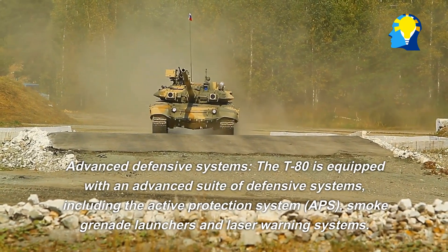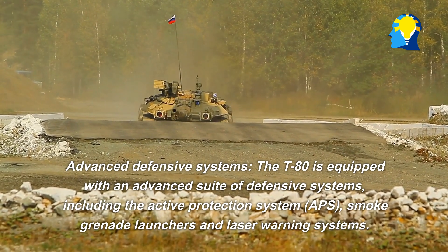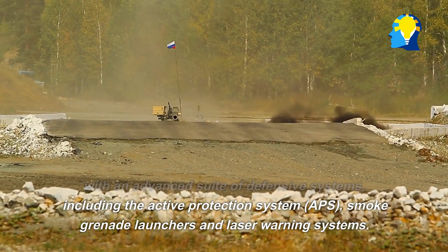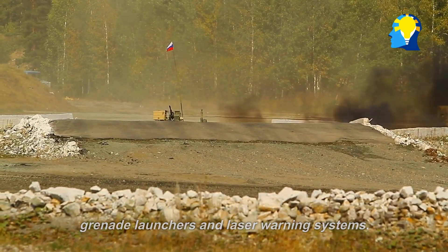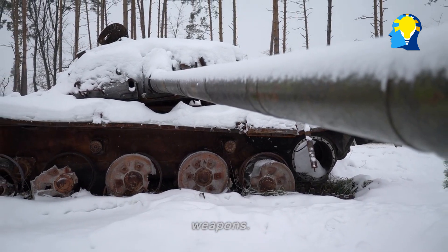Advanced defensive systems: The T-80 is equipped with an advanced suite of defensive systems, including the active protection system (APS), smoke grenade launchers, and laser warning systems. These systems are designed to detect and defeat incoming anti-tank missiles, provide cover for the tank and its crew, and warn them of incoming laser-guided weapons.